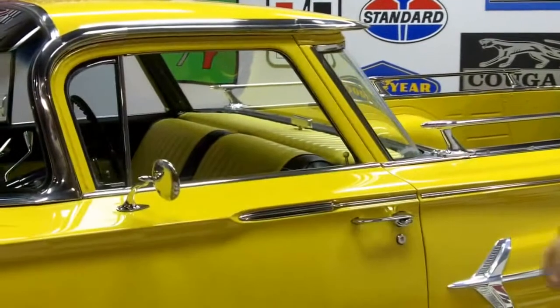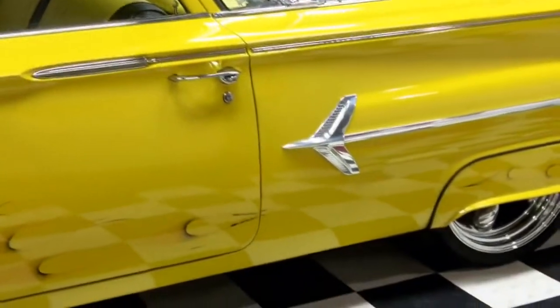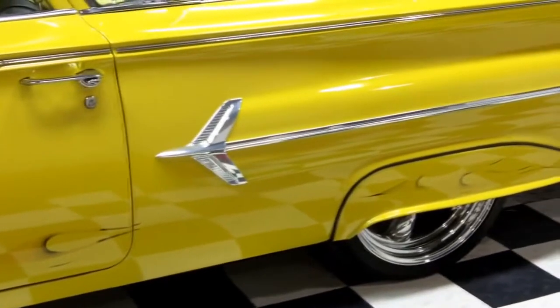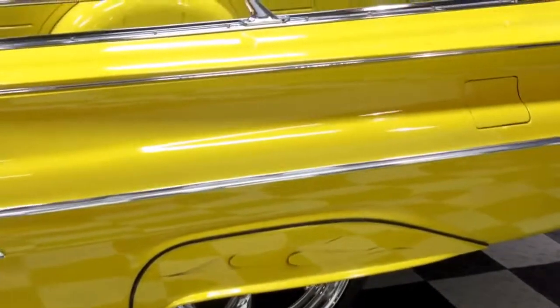Check this out — that's real steel right there buddy. All the stainless down the sides is in really, really good shape. A couple little nicks here and there, but absolutely beautiful.